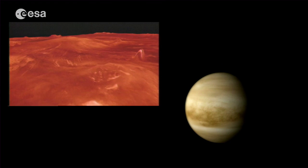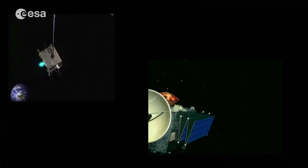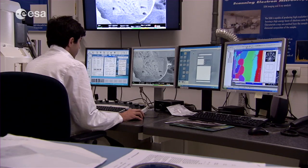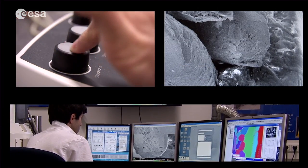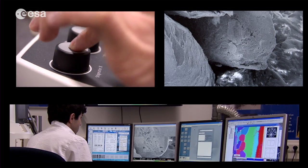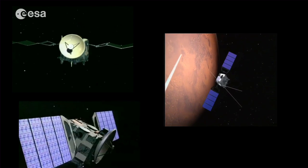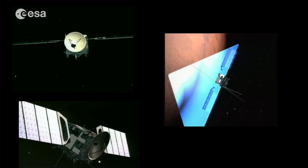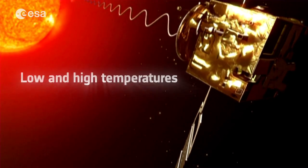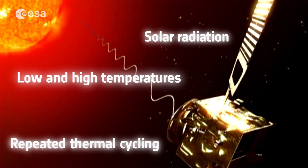We decided to investigate the possibilities of reusing the bus from Mars Express to go to Venus. The ESA Materials and Electrical Component Lab was approached to evaluate different parts outside of the spacecraft, mainly the thermal control subsystem, but also the solar array, the antennas and other appendages. These materials would have to keep working under extreme conditions such as low and high temperatures, repeated thermal cycling, or combined UV and solar radiation.